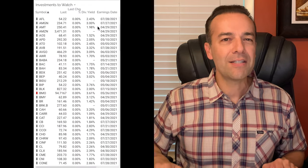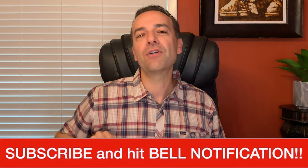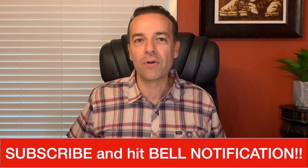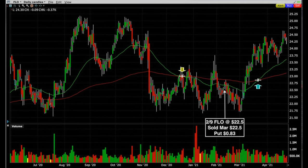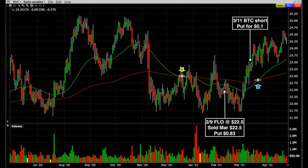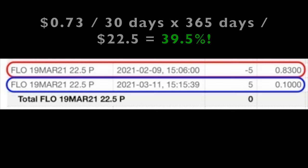Flowers is just one of 250 stocks we track on a daily and weekly basis looking for opportunities to trade options. Over the past year we've only seen one opportunity to get a nice return in Flowers when we had cash available. On February 9th, with Flowers trading right at $22.50 per share, we sold the March $22.50 put options and received $0.83 per share. On March 11th those put options were only worth $0.10, so we bought them back to close, netting $0.73 per share for the 30 days we were in the trade.